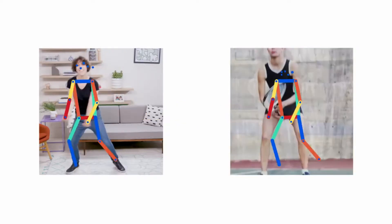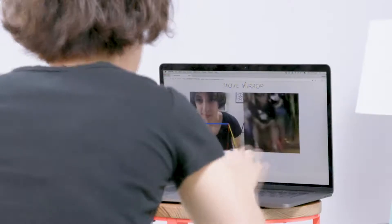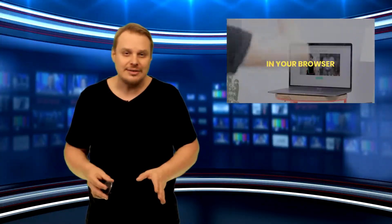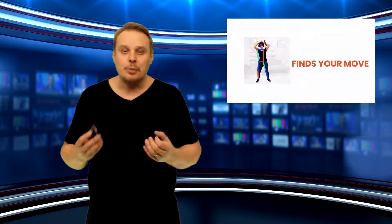Google is showcasing how computer vision techniques like pose estimation can be available to anyone with a computer and a webcam. And if you're worried about what's happening with your image when you use MoveMirror, Google assures us that it's not being stored or sent to a server because MoveMirror is powered by TensorFlow.js. All of the pose tracking is done directly in your browser and is never sent out to the world.